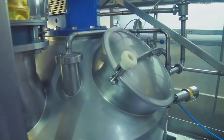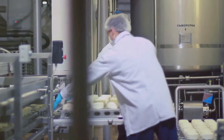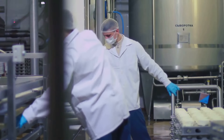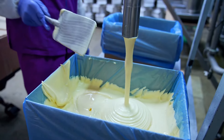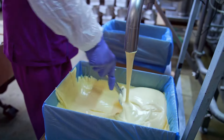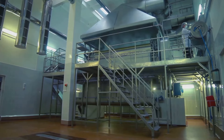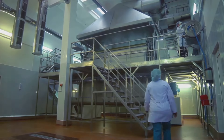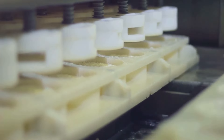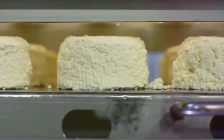Upon arrival at the plant, the milk has to pass a rigorous testing process. The dairy plant's laboratory technicians play a crucial role here — they're like the guardians of milk quality. They test the milk for a variety of things, including the presence of antibiotics and harmful bacteria. The technicians also check the milk's temperature, its acidity, and its butterfat and protein levels. These checks ensure the milk not only tastes great but also meets the nutritional standards we've come to expect.